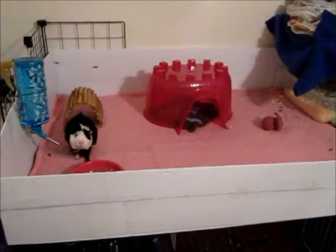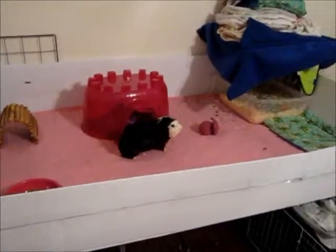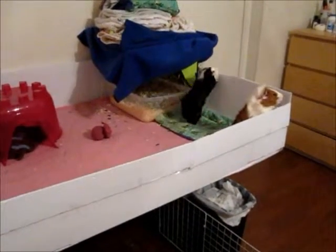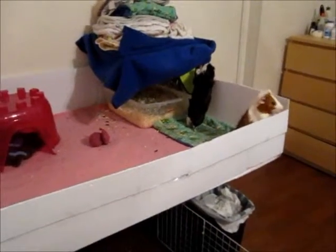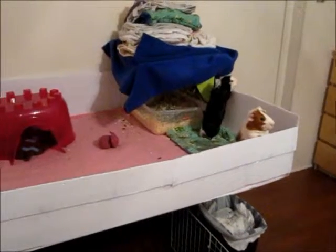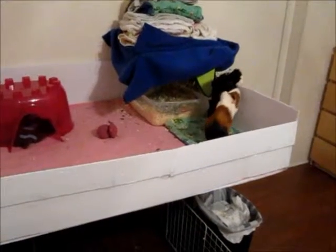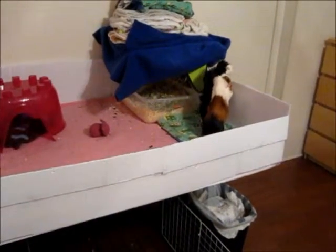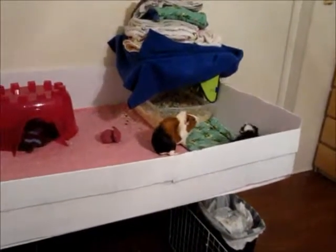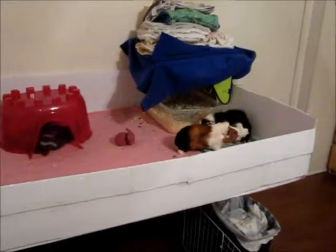Every profit that I make, 100% of it will go to support the rescue. The second goal is to help people make guinea pig beds, cozies, and huts. Or, alternatively, they could buy them from my Etsy account, and of course 100% of profits will go to support the organization.